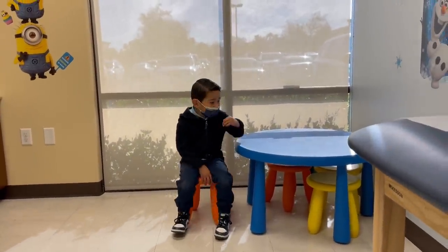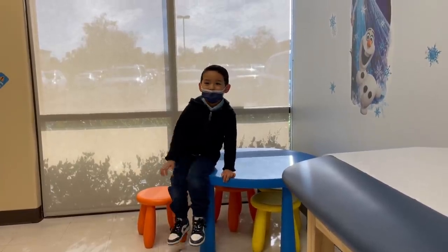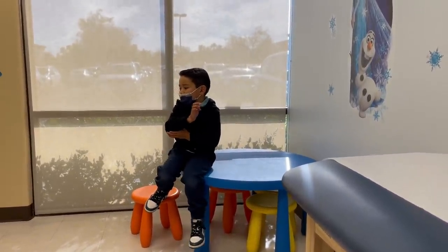Good morning, Monkey. Good morning, Moody. What's today? It's the doctor day. And what's going to happen today? Squeeze your muscles. Squeeze your muscles?